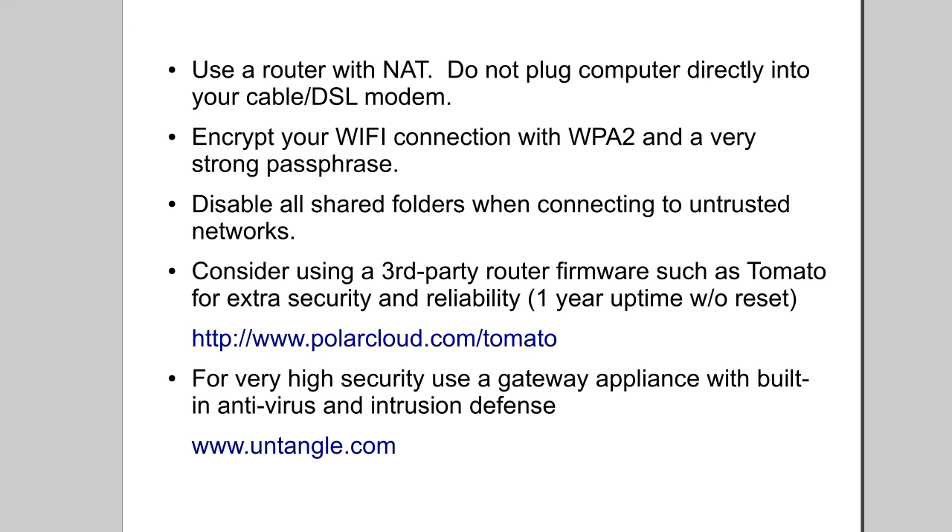The first thing to do is you should be using a router with NAT — that's Network Address Translation. Do not plug your computer directly into your cable modem or DSL modem. NAT sort of unintentionally provides a firewall for your system, because any requests coming from the outside will simply be dropped — your router won't know what to do with them. This means someone can't just connect to you without you initiating the connection. Note that this is not necessarily the case if you have port forwards enabled.